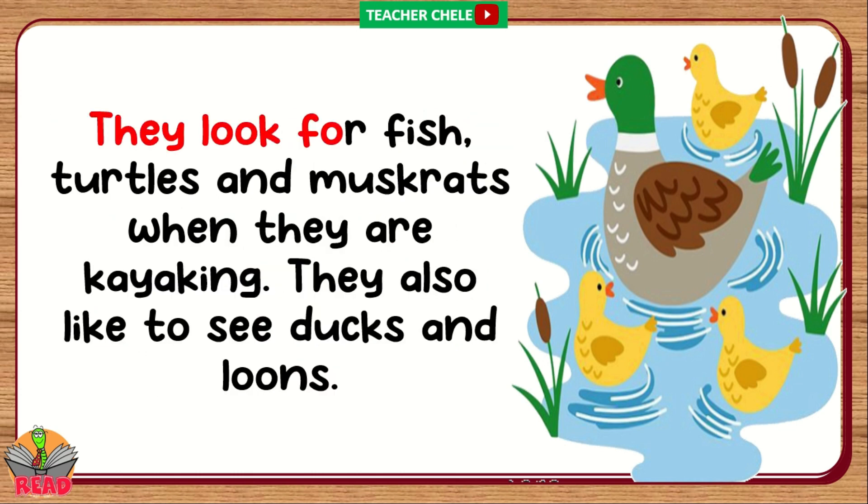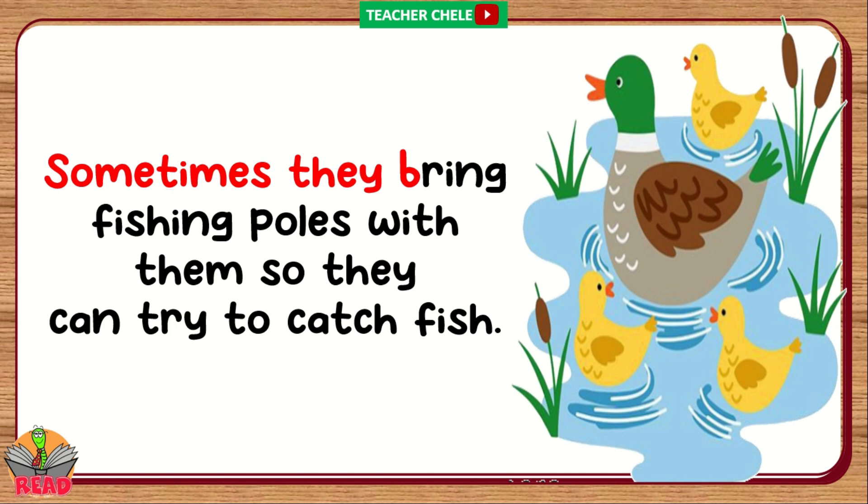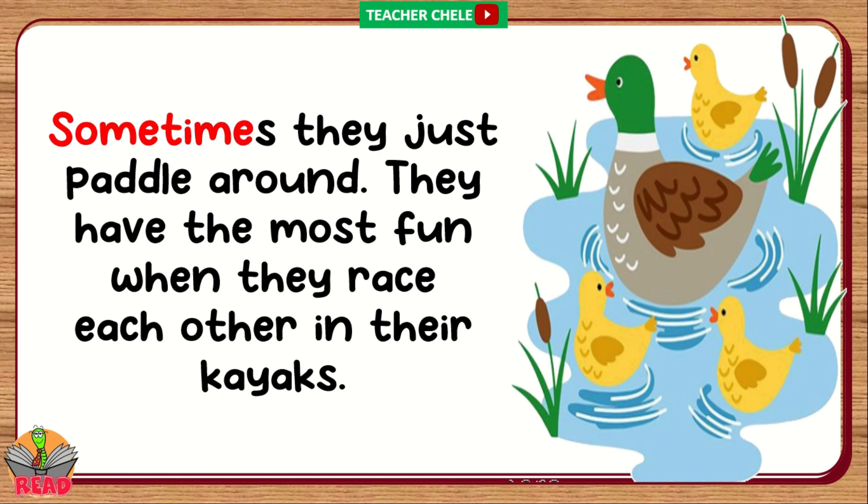They look for fish, turtles, and moose rats. When they are kayaking, they also like to see ducks and loons. Sometimes they bring fishing poles with them so they can try to catch fish. Sometimes they just paddle around. They have the most fun when they race each other in their kayaks.